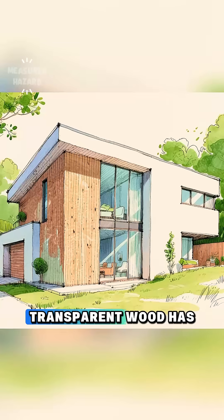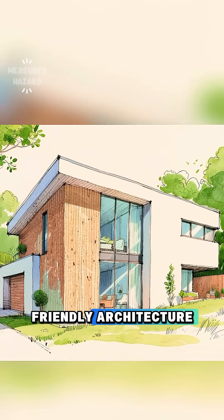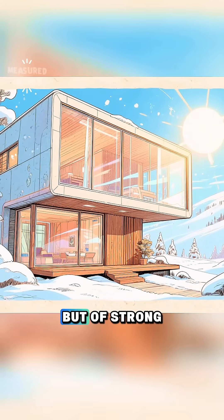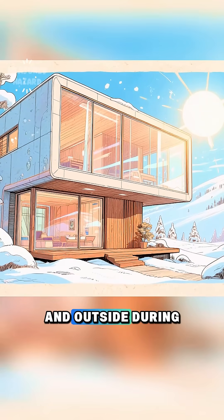And there's more. Transparent wood has excellent insulation, making it a potential game-changer for eco-friendly architecture. In the future, homes could have windows made not of fragile glass, but of strong, sustainable wood that keeps heat inside during winter and outside during summer.